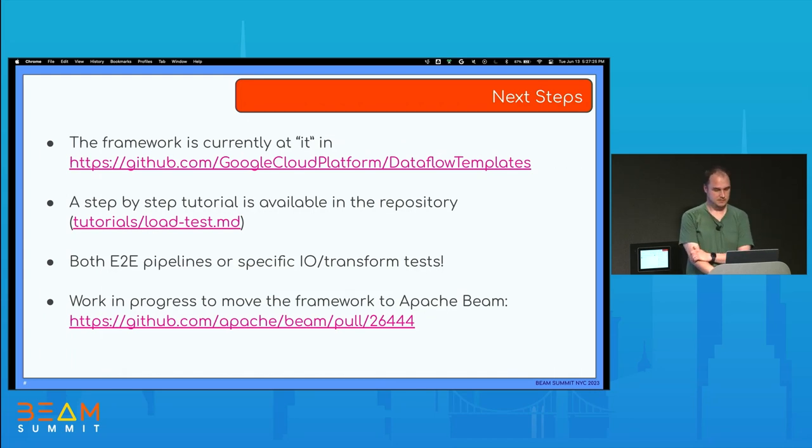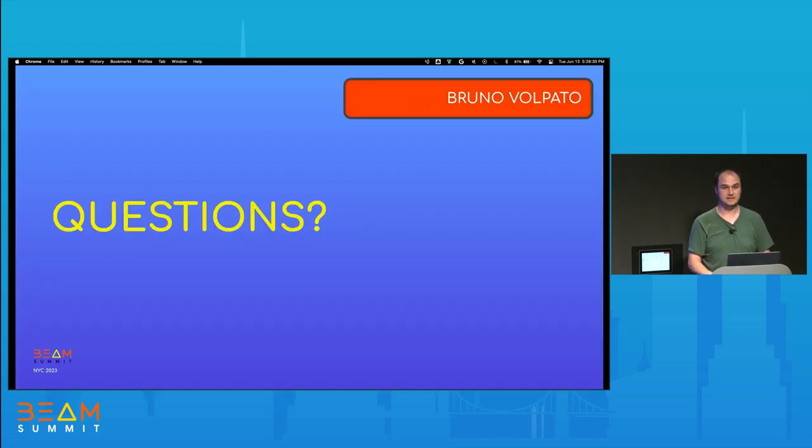Some of the next steps: the framework is currently in a folder called IT in the Dataflow Templates repository. There is also a step-by-step tutorial that Pranav made available, so if you want to try it end-to-end, that's really helpful. It started as a load test framework for templates, but we also now have tests specific to IOs to test a specific source or sink. The Beam team is also helping create some of those tests. And there is work in progress to move the framework from the Dataflow Templates repository to Apache Beam — there's a pull request going through iterations to align the code with Beam standards, and I think that's going to happen quite soon.